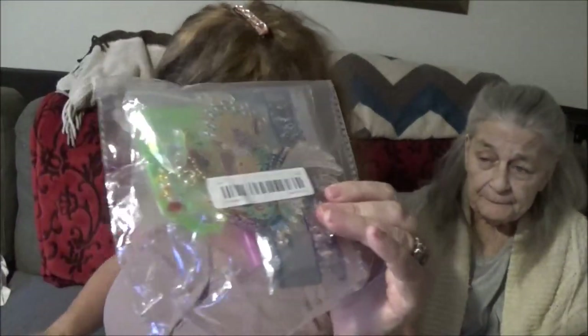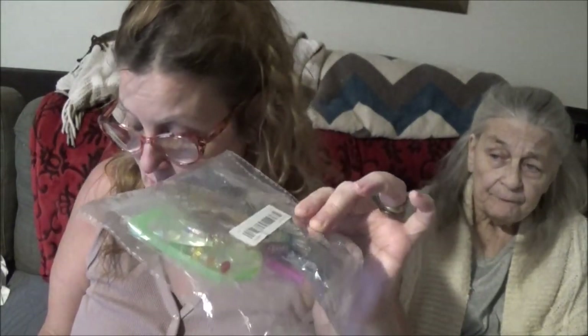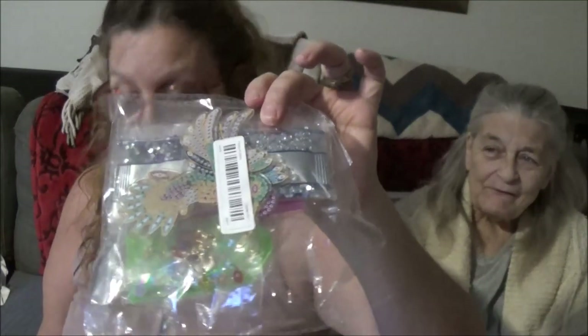And then I have one more thing that I got here. So I got me another diamond painting. There are two of these in here. They're special shaped crystal hummingbirds, artificial diamond painting sets. And I got these two for $4.98.